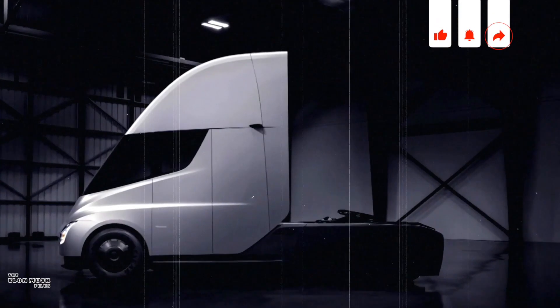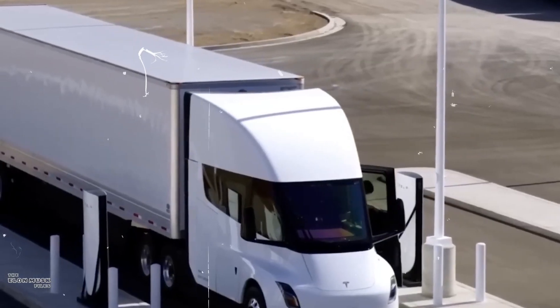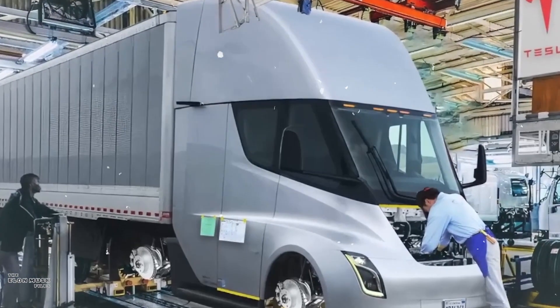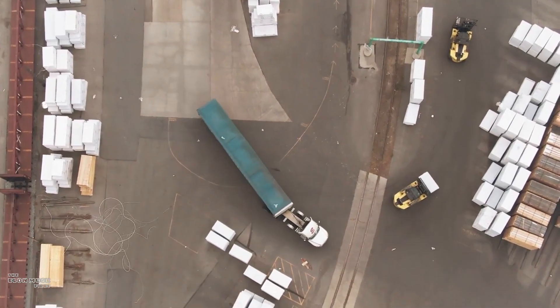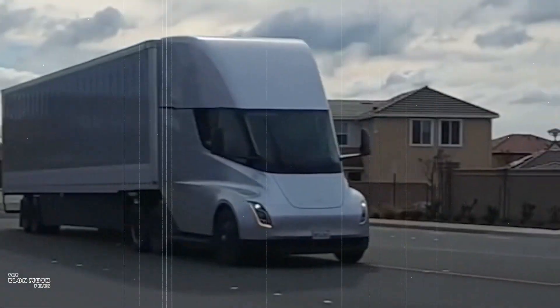Now let's talk about the exterior. The Semi boasts an aerodynamic design, significantly reducing drag and maximizing its range. Its lightweight, all-electric architecture ensures a low center of gravity, enhancing stability and handling. The truck's colossal battery pack delivers a jaw-dropping range of over 500 miles on a single charge.